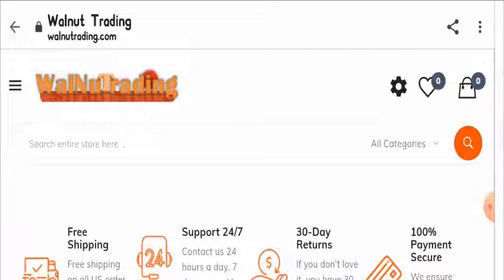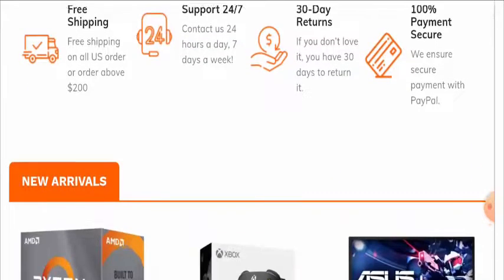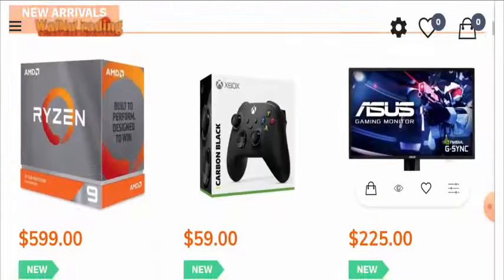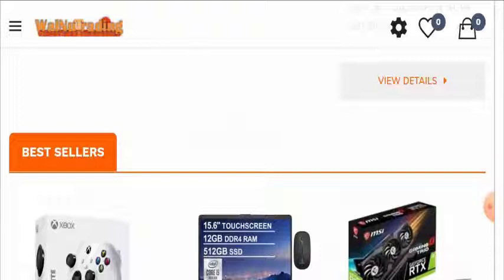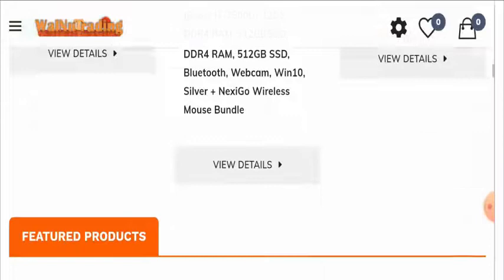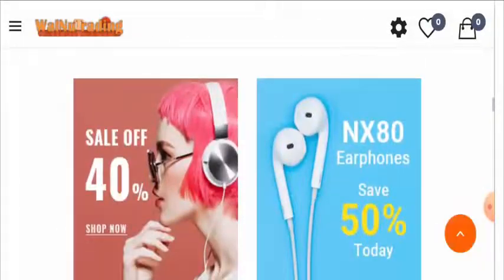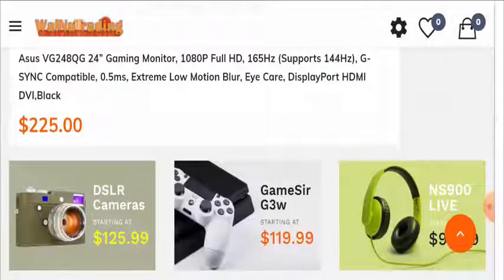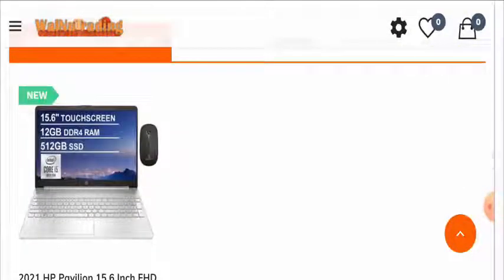Also, the website delivers limited products and you won't be able to see many products here, which is again not a good sign. So giving our final statement for today's video — I won't recommend this website as it is quite suspicious and still too new to be relied upon.